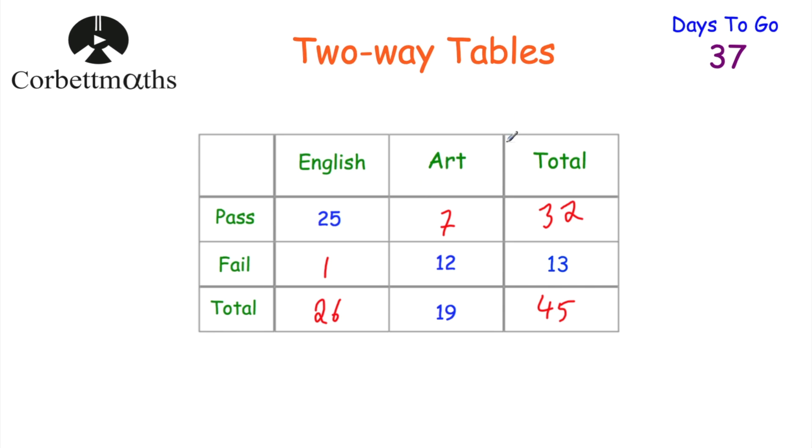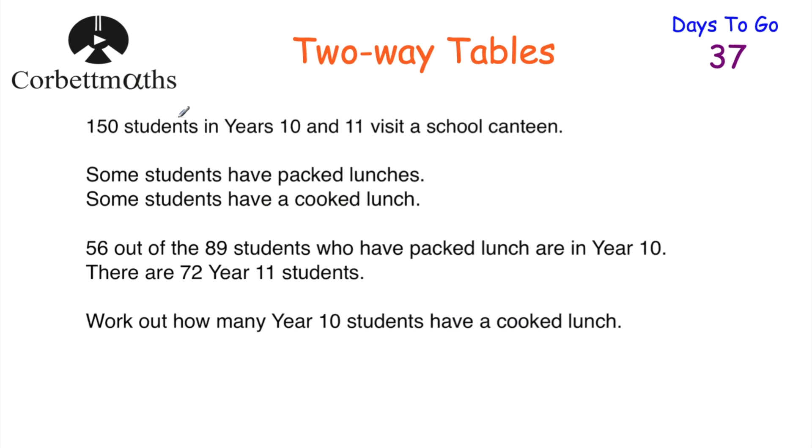Now that two-way table was quite nice because it was drawn for us. Let's have a look at one where you may have to draw the two-way table yourself. We've got 150 students in year 10 and 11 who visit a school canteen. Some students have packed lunches and some have cooked lunches. 56 out of the 89 students who have packed lunch are in year 10. There are 72 students in year 11. The question asks: work out how many year 10 students have cooked lunch. Feel free to press pause, create a two-way table, and try to complete it.